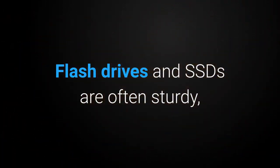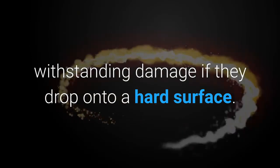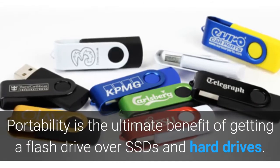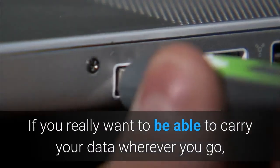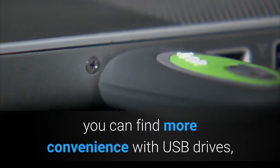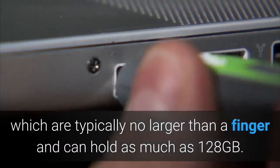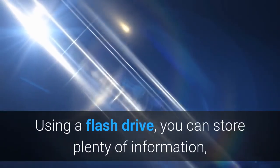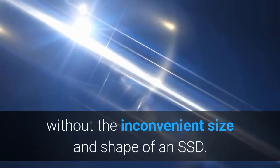Flash drives and SSDs are often sturdy, withstanding damage if they drop onto a hard surface. Portability is the ultimate benefit of getting a flash drive over SSDs and hard drives. If you really want to carry your data wherever you go, USB drives are typically no larger than a finger and can hold as much as 128 gigabytes, letting you store plenty of information without the inconvenient size and shape of an SSD.